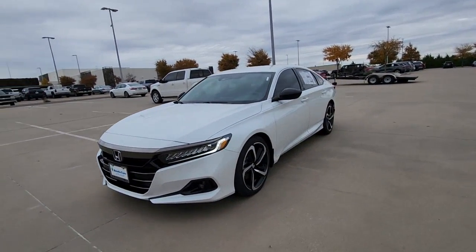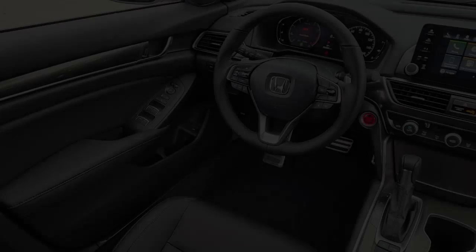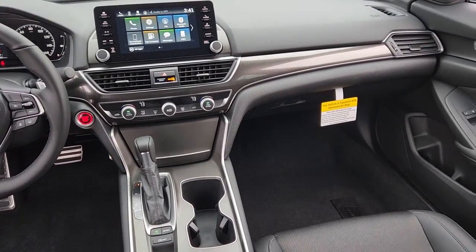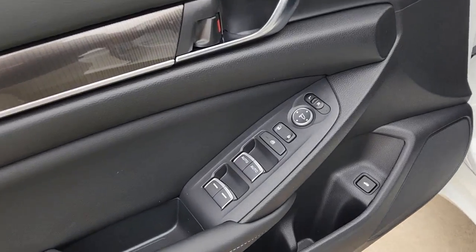These are just some of the great options this vehicle comes with: keyless entry, four-cylinder engine, adaptive cruise control, lane keeping assist, keyless start, backup camera, iPod and MP3 input, fog lamps, dual zone AC, and power driver seat.